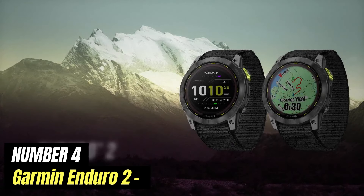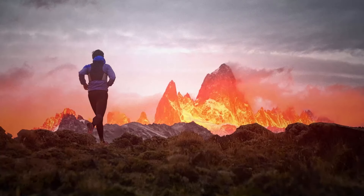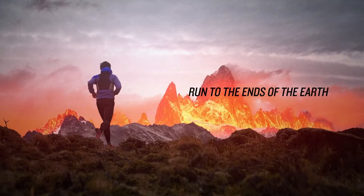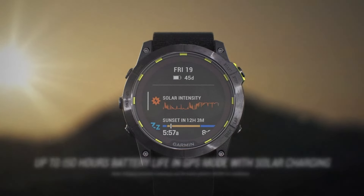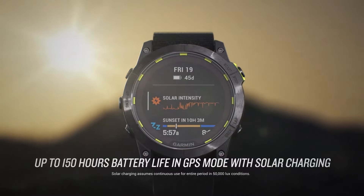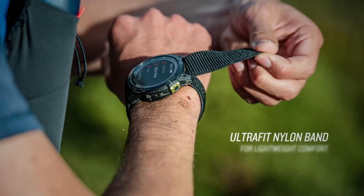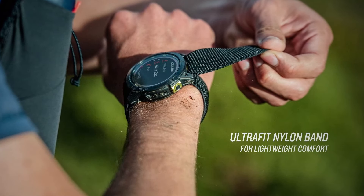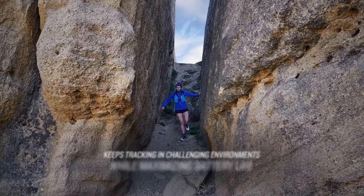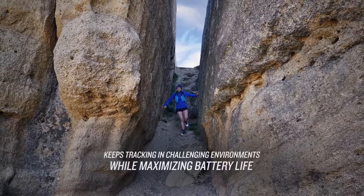Number 4: Garmin Enduro 2. The Garmin Enduro 2 is one of the longest-lasting GPS watches Garmin sells. The 50mm case provides extra room for an increased battery, and the resulting weight difference over the smaller models is noticeable. If you are focused on long days in the backcountry without the ability or desire to worry about recharging, this is the model for you. From a performance standpoint, this is one of the most readable and durable models Garmin has created to date.